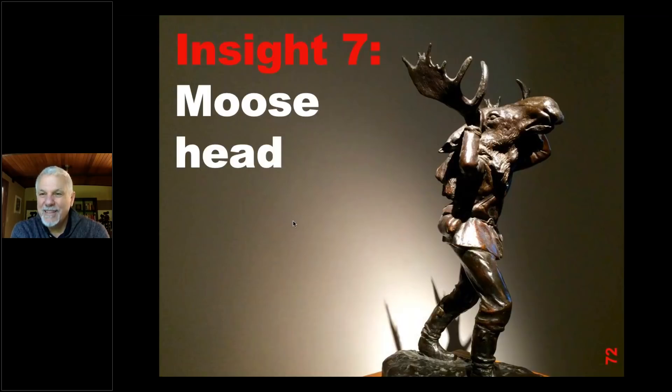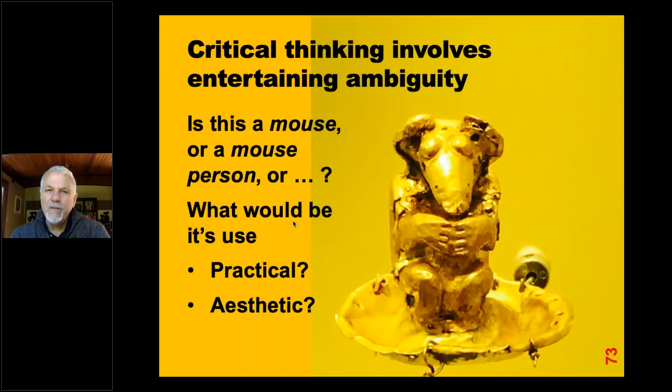When I went back to my room and looked at the pictures, I thought to myself: is this a man carrying a moose head on his shoulder, or is it a man with a moose's head? It was a funny thought. Of course you've probably made your decision already — it's probably a man carrying a moose head. You'd just have to walk around the statue to see the whole thing. But it was interesting to me because it was an ambiguous situation. Ambiguous means we don't really know — it could be one of two things. Critical thinking involves entertaining ambiguity.